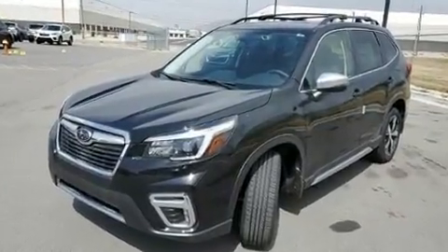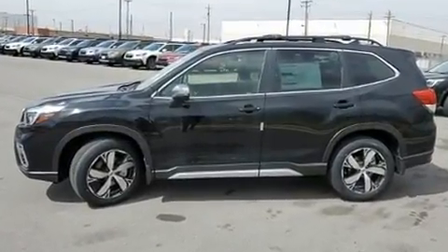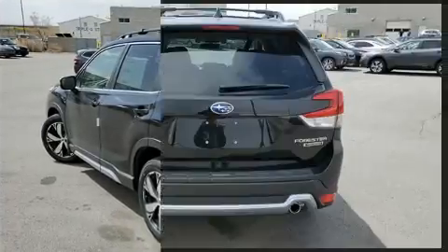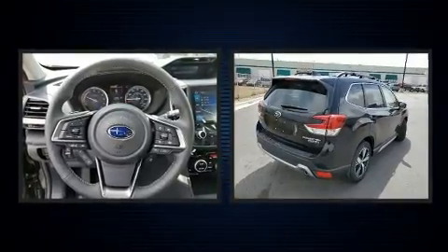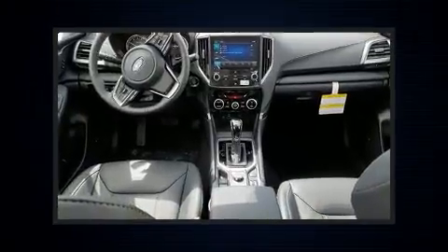All of the premium features expected of a Subaru are offered, including a rear window wiper, a power seat, automatic dimming door mirrors, heated front and rear seats, a power liftgate, and leather upholstery. For drivers who enjoy the natural environment, a power moonroof allows an infusion of fresh air.